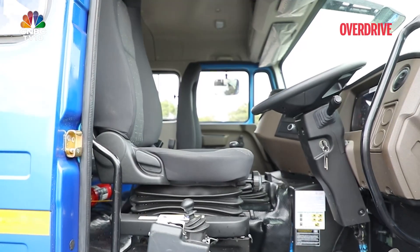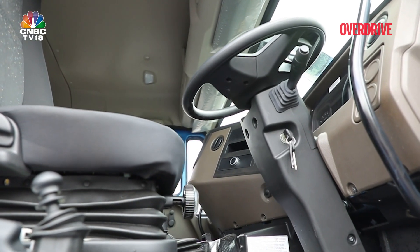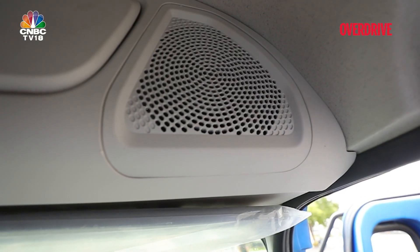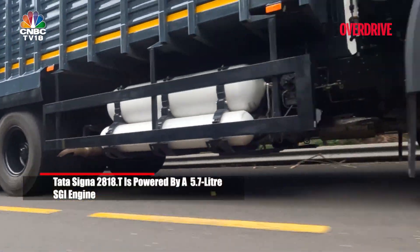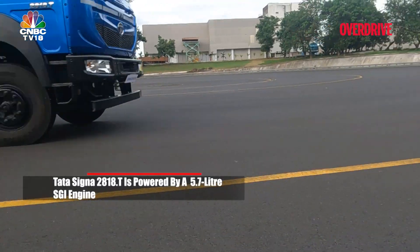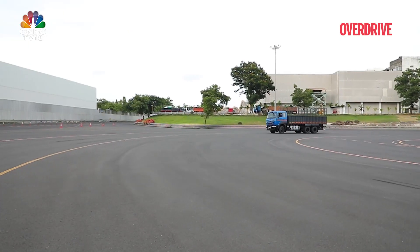The new Signa cabin with a three-way adjustable seat, tilt and telescopic steering, and music system provides a comfortable journey for the driver and passengers alike. The 5.7-litre SGI engine driven by a six-speed gearbox from Tata produces a huge 650 Nm of torque and 180 horsepower.